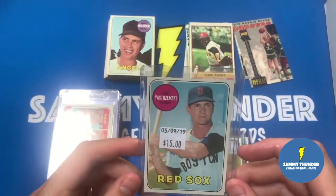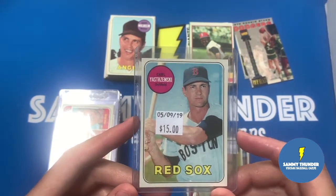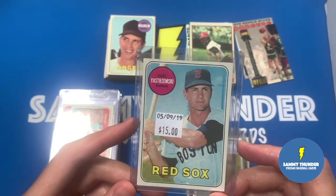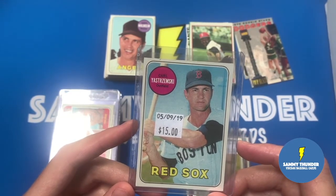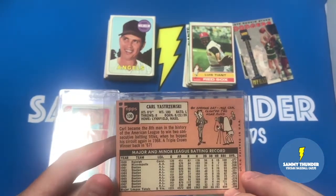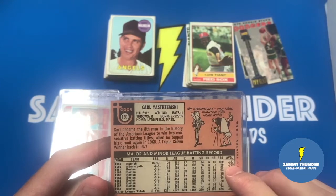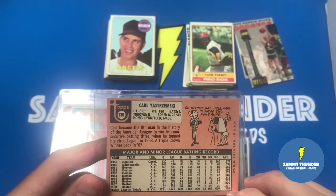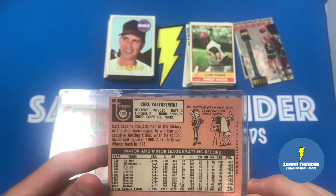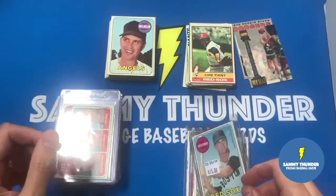This is a card I've been looking for and I thought the price was really good - I got this for $7.50. It's in really good shape - no creases as far as I can tell, really good corners. Centering's a little off, but otherwise it's a fine looking card. And on the back it says on Opening Day 1968, Carl clouted two home runs. Really cool. And it looks like a cameraman's holding a bird to kind of keep his focus.